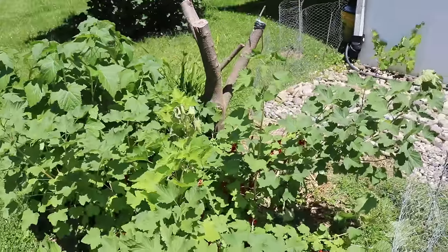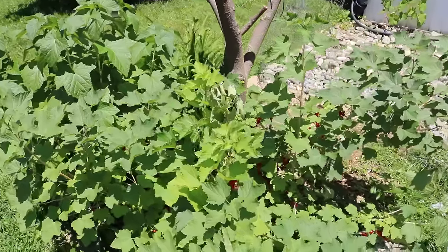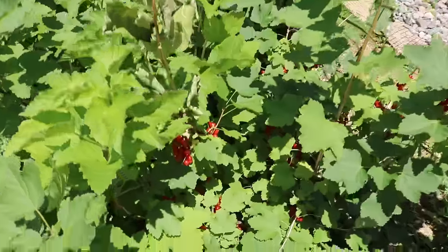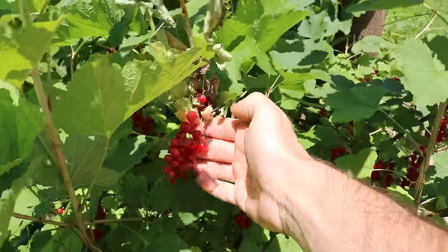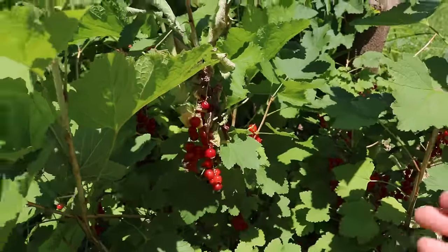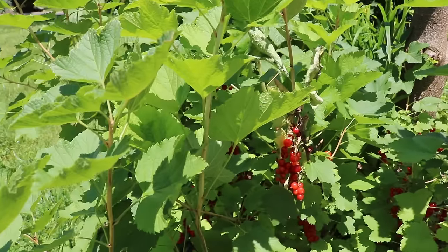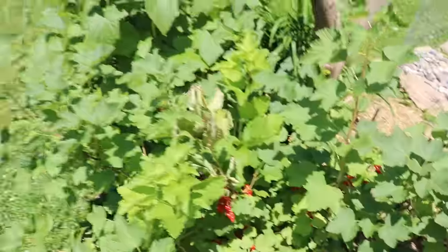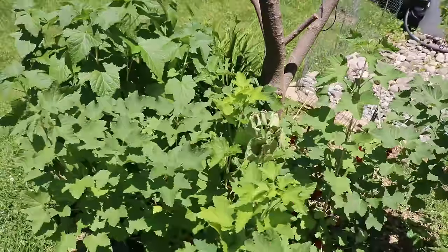You get a nice little burst of tart berry flavor. There's a little bit of astringency with some of the fruits that are not as ripe. But if they're perfectly red — and this is specifically for the red currants — if they're perfectly red, they're actually not bad, not astringent at all. The sugar levels are quite high. However, this is not going to be a fruit that most people will want to eat fresh — you'll want to process it in some way.